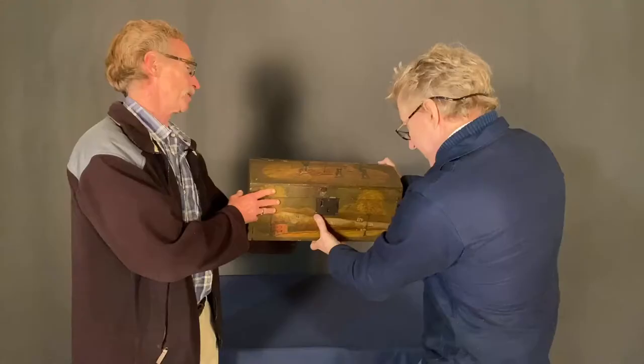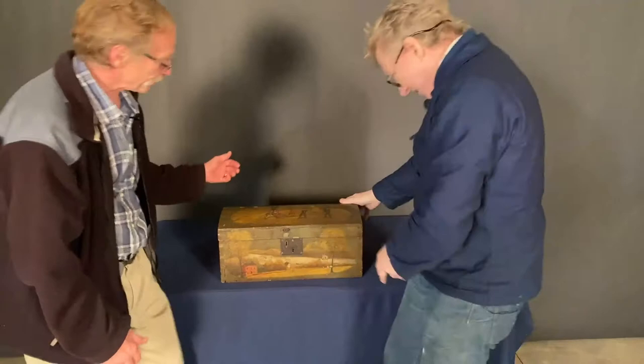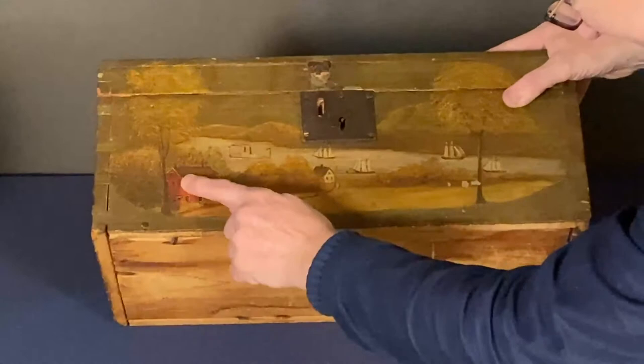Here we have a rather unique paint-decorated lock box, trinket box — a dome top chest. Various scenes of people, outdoor activities, rural background. Nice crackle paint surface. The front is extremely interesting — it reminds you of a Hudson River scene, which basically it's going to probably be a New England box. White pine.